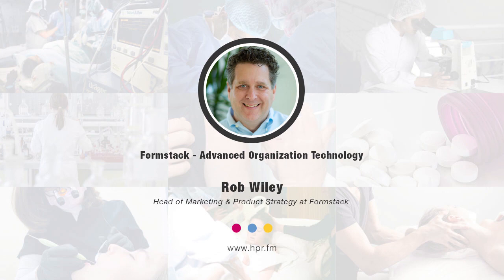Rob, thank you for joining us here on Health Professional Radio — quite informative, and I'm hoping we'll talk again. It's been great to talk with you, Neil. Thank you. You've been listening to Health Professional Radio. I'm your host Neil Howard, in conversation with Mr. Rob Wiley, Head of Marketing and Product Strategy at Formstack. Audio of this program is available at hpr.fm and healthprofessionalradio.com.au. You can also subscribe to the podcast on iTunes, listen and download on SoundCloud, and be sure to subscribe to our YouTube channel at youtube.com/HealthProfessionalRadio.